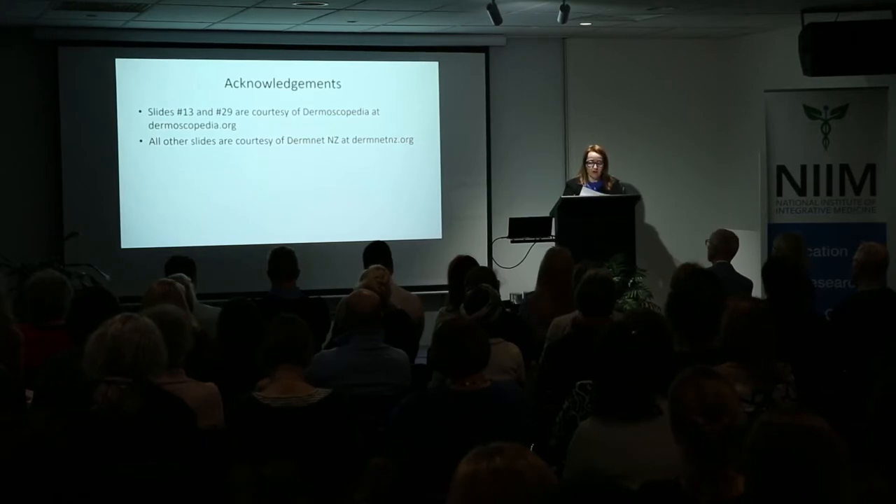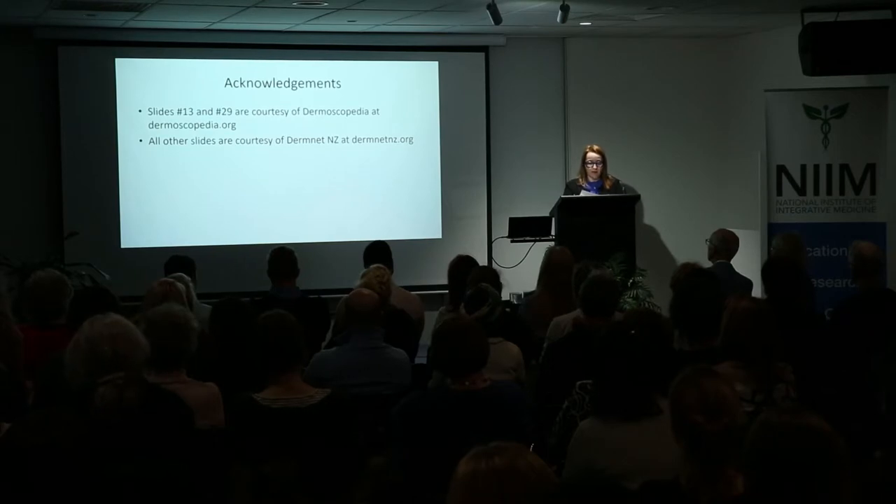A word of caution on mole apps: research indicates no current app is accurate in diagnosis, and the photographs used are plain and not in-depth dermoscopic photos.